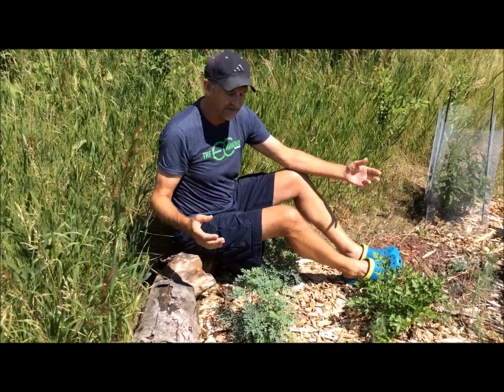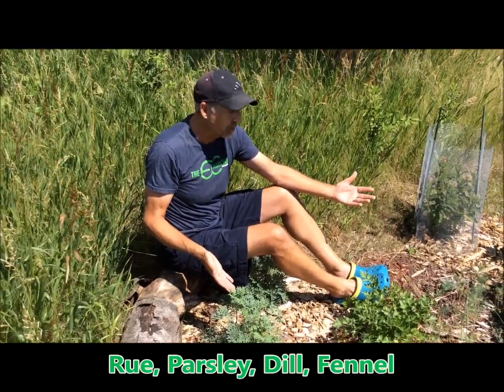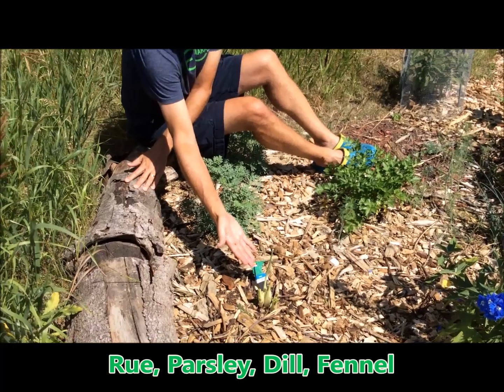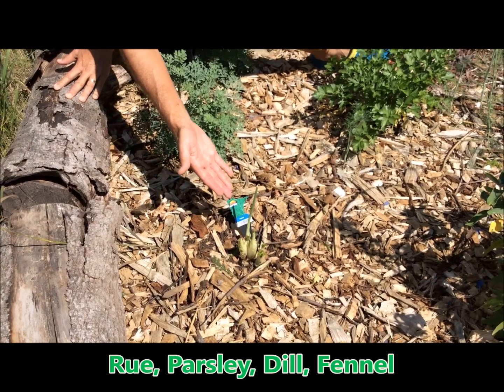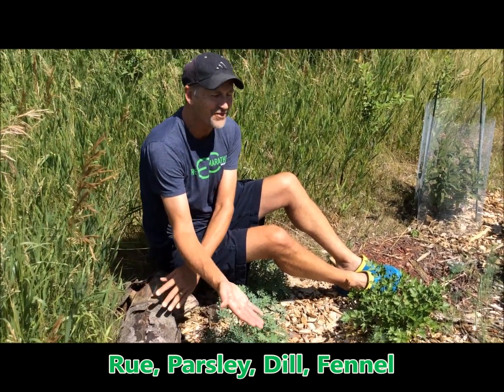This is my swallowtail host plant area. I've got rue for the black and giant swallowtail — it's a host plant. Parsley, some dill, and up here it's fennel, which is also a host plant. Last year I had all kinds of caterpillars from the black swallowtail, but it's been destroyed by the rabbits. So again, I've got to figure out how to keep the rabbits out.